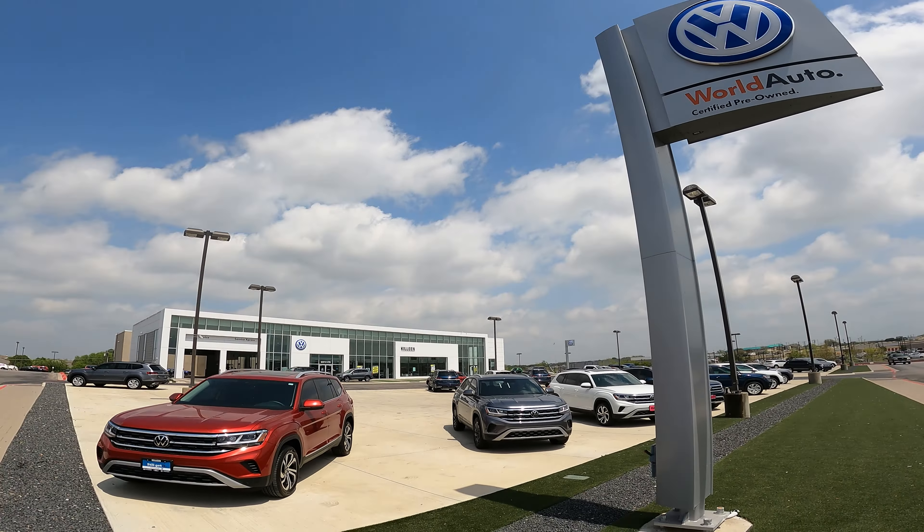To allow Killeen Volkswagen to see where their keys and cars are as they float around the lot, the first thing we've got to do is set up a network. The network consists of solar-powered gateways on the exterior of the building.